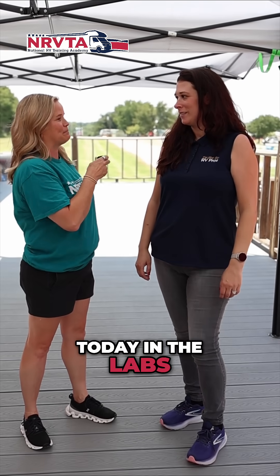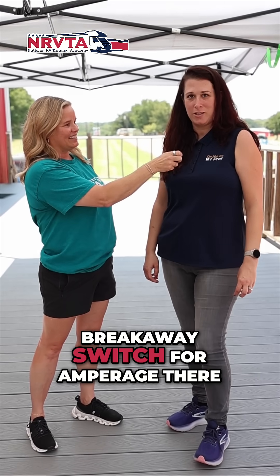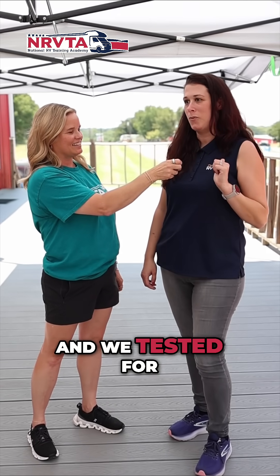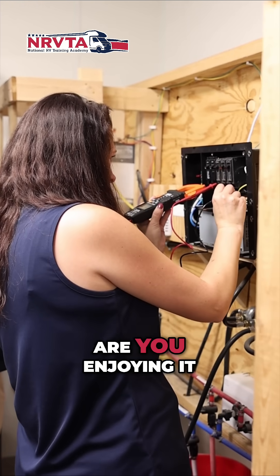Cassie, what have you learned today in the labs? So we went up to Big Red today and we tested the breakaway switch for amperage there, and then we went back to the Forza here at Little Red, and we tested for the converter, the inverter, and the generator power. So hands-on instruction, lab instruction — are you enjoying it?